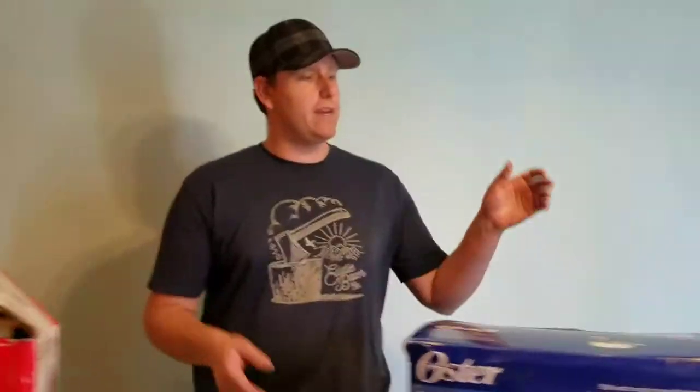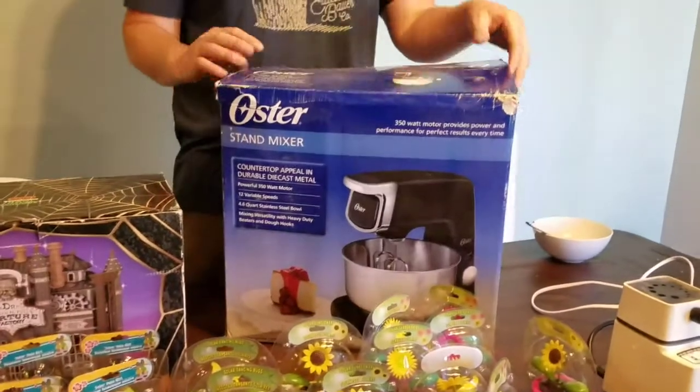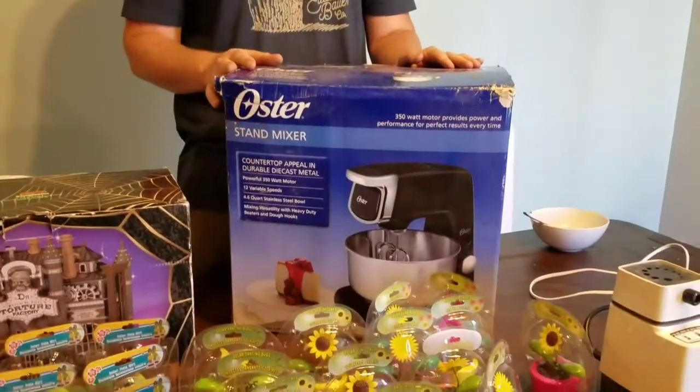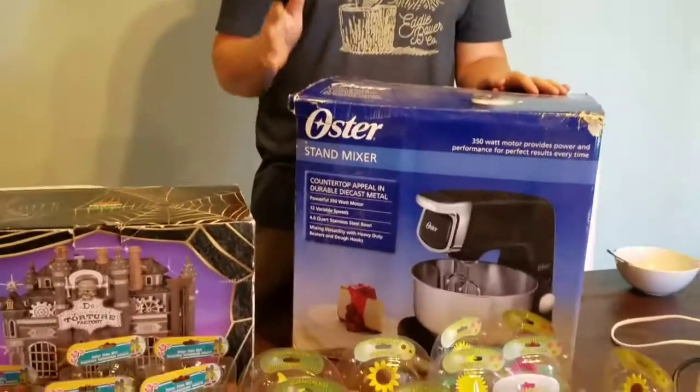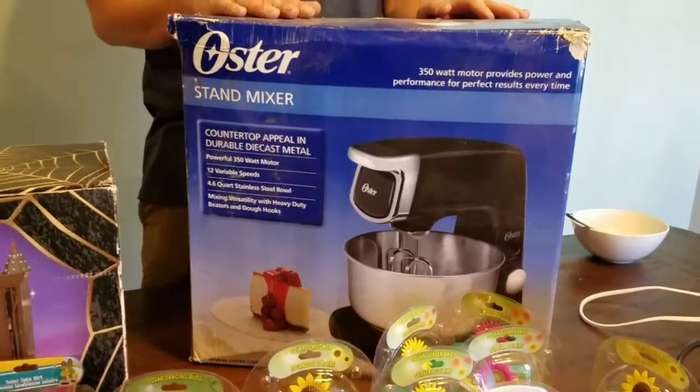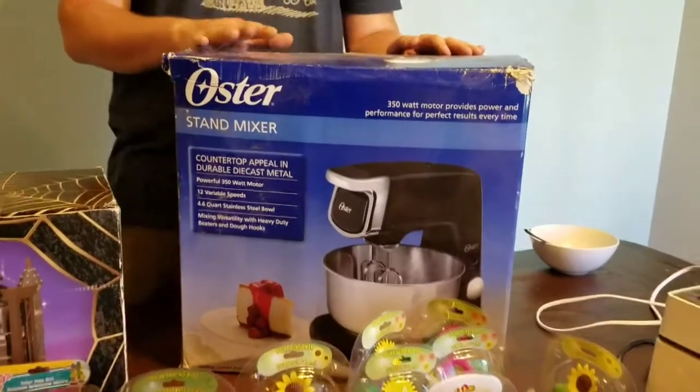Let's start off with this guy right here. We've got an Oster mixer and this thing — I won't pull it out — it's pretty much never been used. It's 100% complete. They sell for $125 on eBay new, and I'm thinking I can probably get around $80 for this guy shipped.